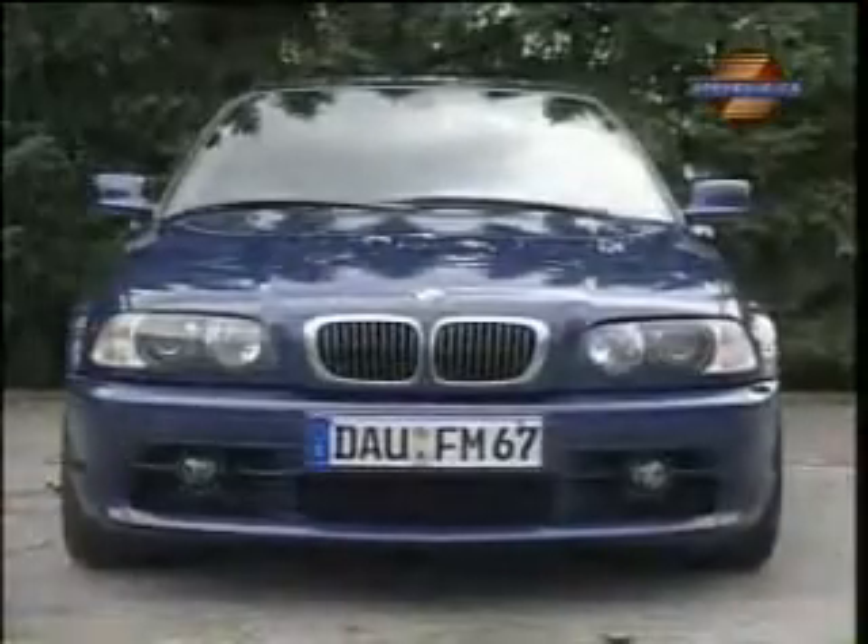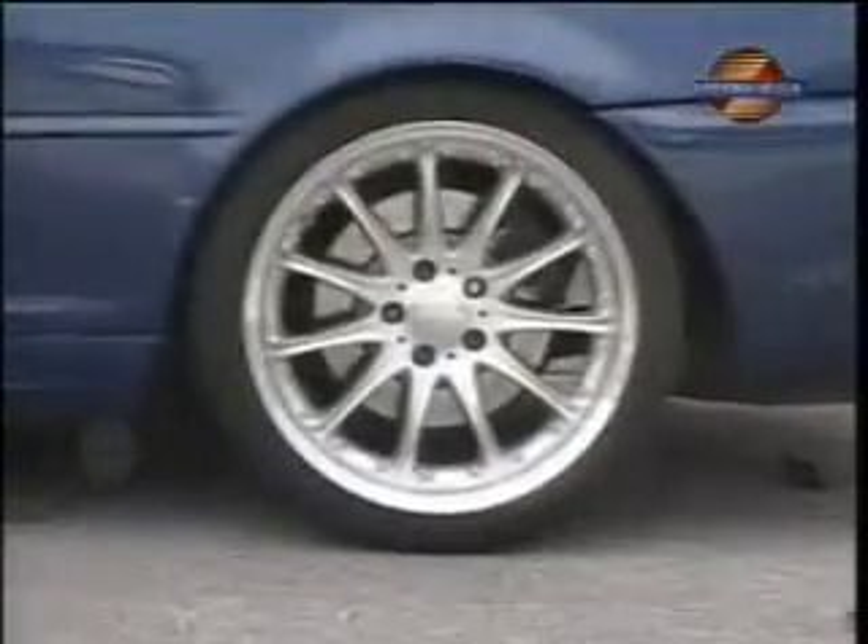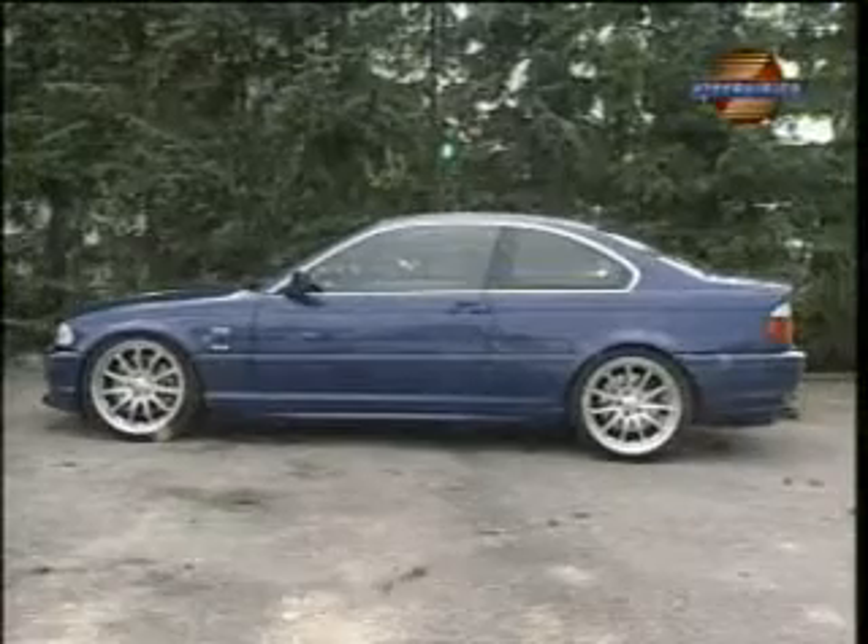The Hartke even looks like a tough guy. The impressive spoiler dominates the front view, while the side is characterized by 19-inch wheels with 235-width tires in front and low-profile 265s in back. Thanks to the sport suspension system, the chassis sits an inch lower.